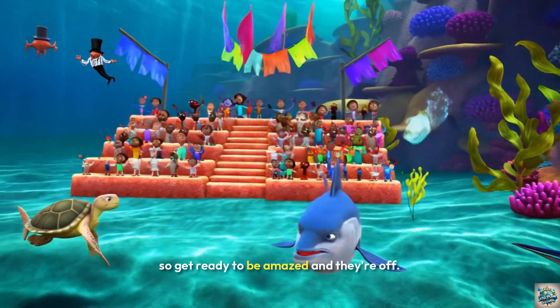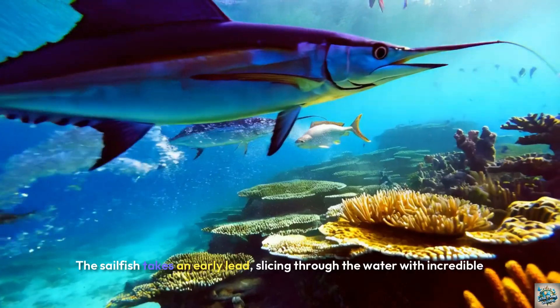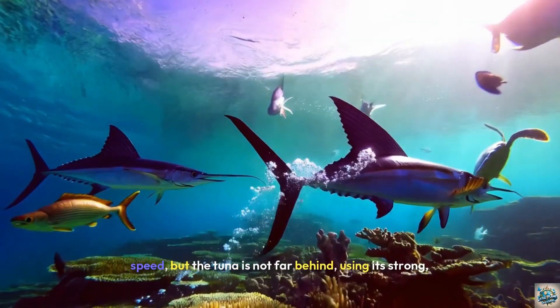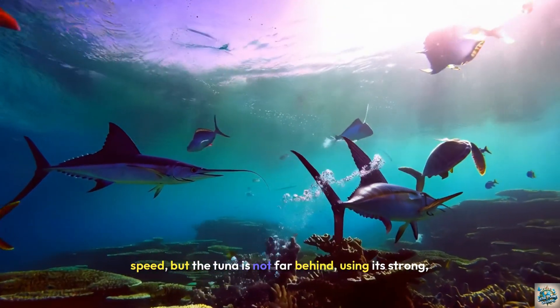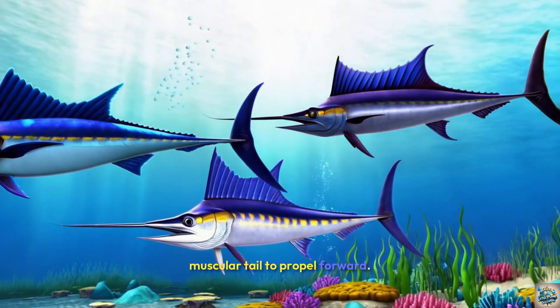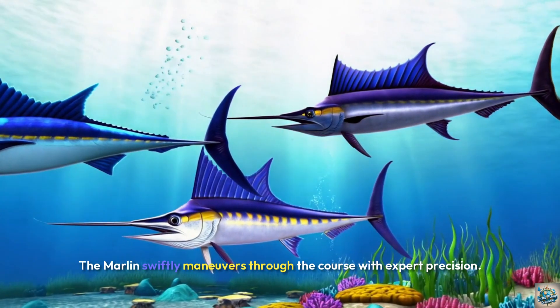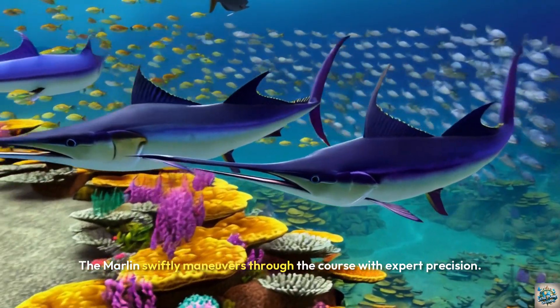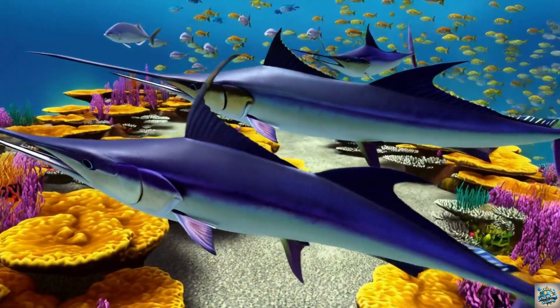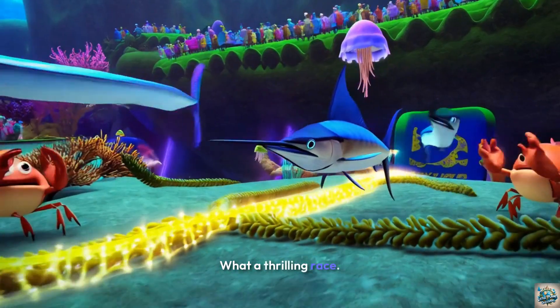And they're off! The sailfish takes an early lead, slicing through the water with incredible speed. But the tuna is not far behind, using its strong muscular tail to propel forward. The marlin swiftly manoeuvres through the course with expert precision. What a thrilling race!